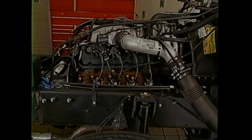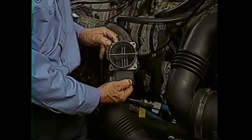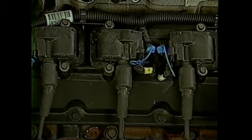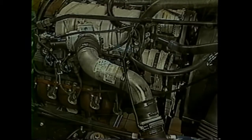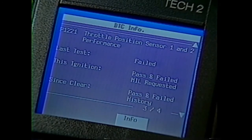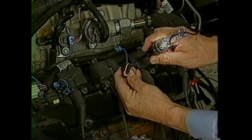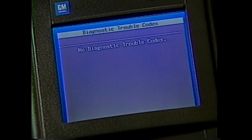The P12 chassis 7.4 liter L21 engine uses a state-of-the-art engine management system to ensure customers get tremendous levels of performance. When service is necessary, customers expect you to deliver high performance as well by fixing it right the first time, on time, every time.